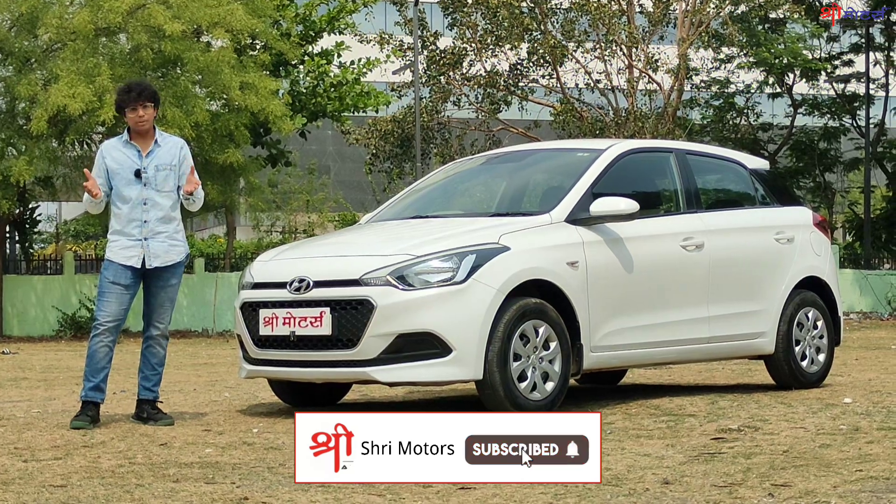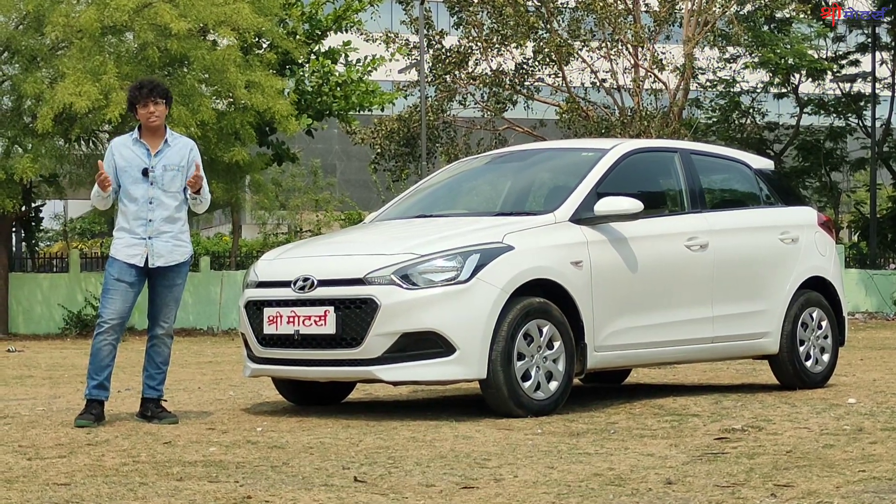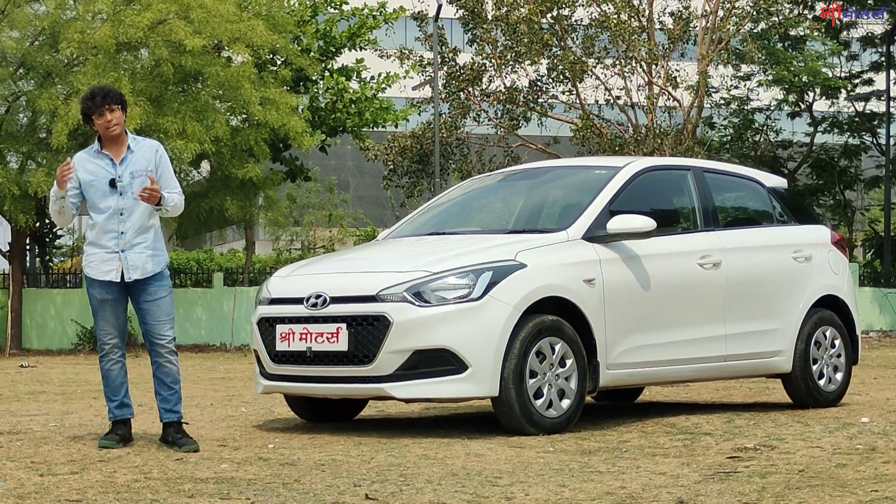Now let's join our channel — like, share, subscribe. I will meet you in the next video. Goodbye.